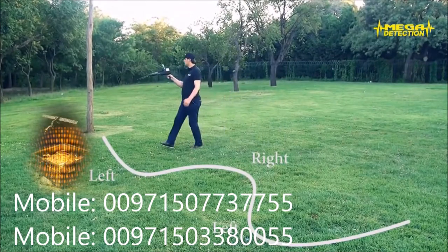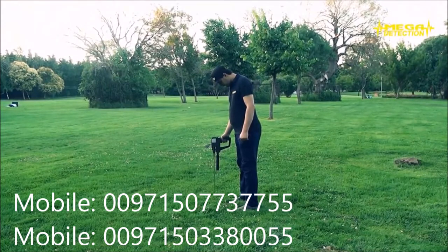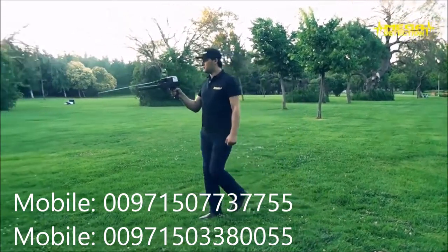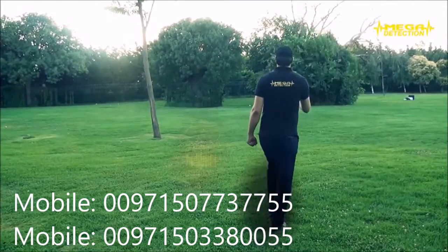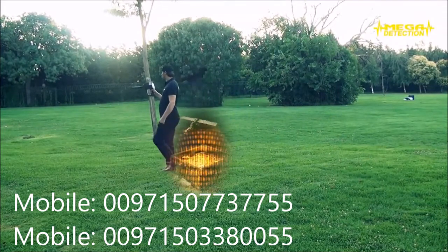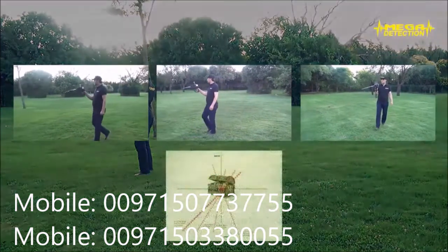Step 11: Even though you turn the device, the antennas will stay on the position where they show the target. Repeat this procedure until you are certain of the situation. The attraction on the device could represent a large target that is far or a smaller target that is closer. Step 12: In order to determine target location, new searches from at least three different points should be done by changing your place. Mark the target path when the antennas are locked on the target by the help of the laser beam, using stones or drawing a line on the ground. You can also benefit from natural reference points like trees, rocks, etc.